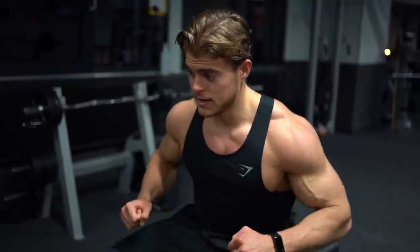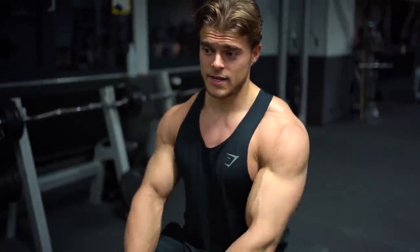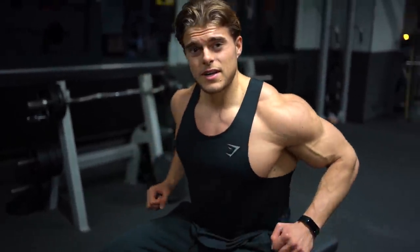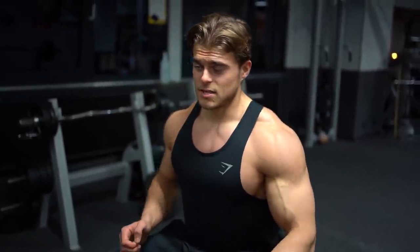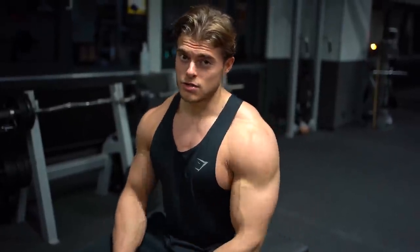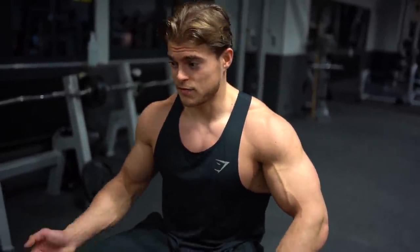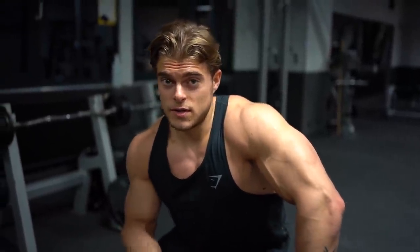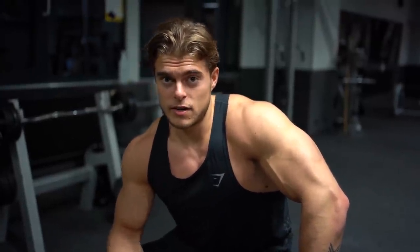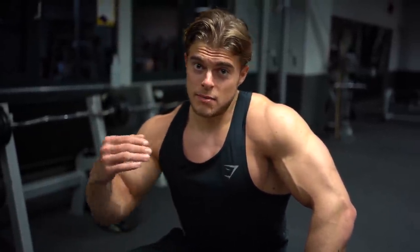You always see me do the dumbbell press instead of the regular bench press. That's just because I feel it better — I have a better range of motion with dumbbells and I can focus more on the squeeze. With a straight bar I feel that sometimes one side pushes just a little more than the other, but with dumbbells I make sure both sides work just as hard. For progressive overload on this one I'm going a little heavier than last week, and if it gets too heavy I'll just drop the weight and maybe do an extra rep.